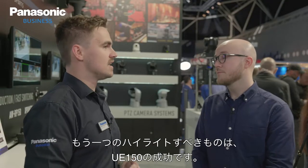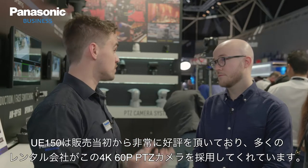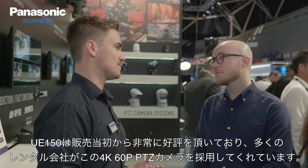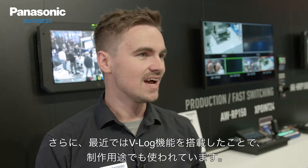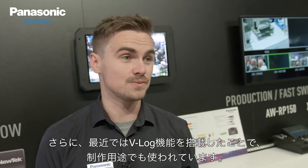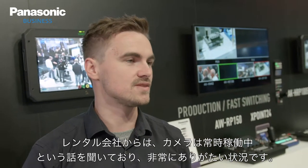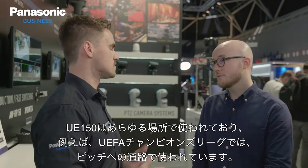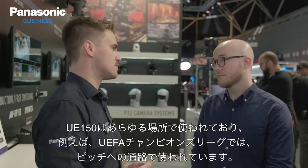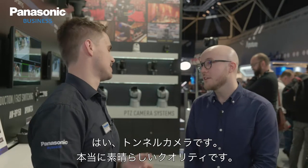Another really good highlight is the success of the UE150. We've had a really strong launch — lots of rental companies are adopting them. It's 4K 60p, and now we have V-Log implemented, so it's being used for production purposes. The rental companies we speak to say they're out the door all the time. We're seeing them in all sorts of places.